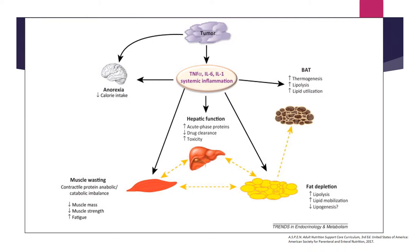These processes also lead to muscle wasting, essentially due to a protein anabolic and catabolic imbalance — the energy used and energy taken in is misbalanced — resulting in loss of muscle mass, loss of muscle strength, and increased fatigue. Fat depletion also occurs through increased lipolysis, increased lipid mobilization, and potentially some lipogenesis, though that is patient-specific. The key takeaway from this is that inflammation plays a big role in the nutrition status of cancer patients.